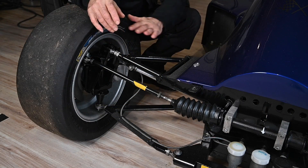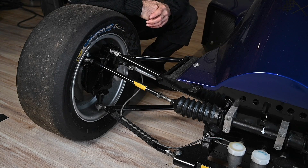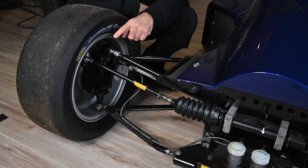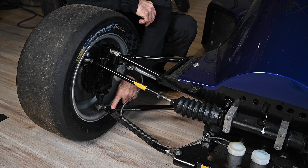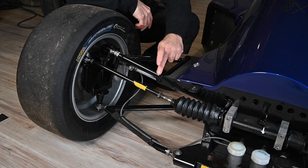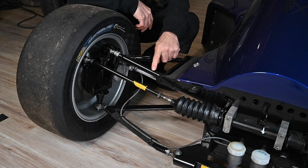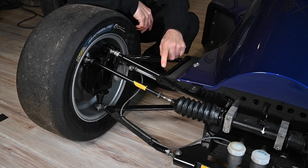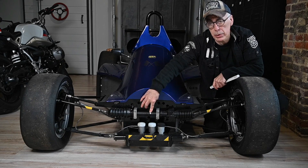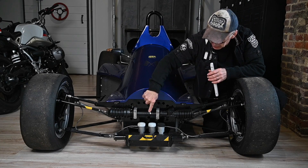This car has what we call wishbones — there is an upper wishbone and a lower wishbone. Many road cars have struts which is a little different, but the theory is the same. The wishbone is connected to the upright via ball joints, and on the other side the wishbones are connected to the chassis. The connection point of the ball joint towards the upright, and the connection point of the wishbone towards the chassis, are critical points. Let's assume our central point of gravity is here — in reality it's somewhere in the middle of the cockpit, lower to the ground, but let's use that as our reference point.